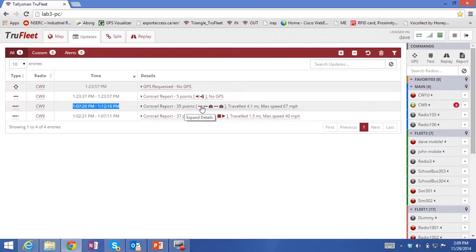To the right here you'll see some icons indicating the types of messages sent within that report. The additional information provided is the distance travelled during that time period — 4.1 miles — and also the maximum speed attained during that report, which was 67 miles per hour.